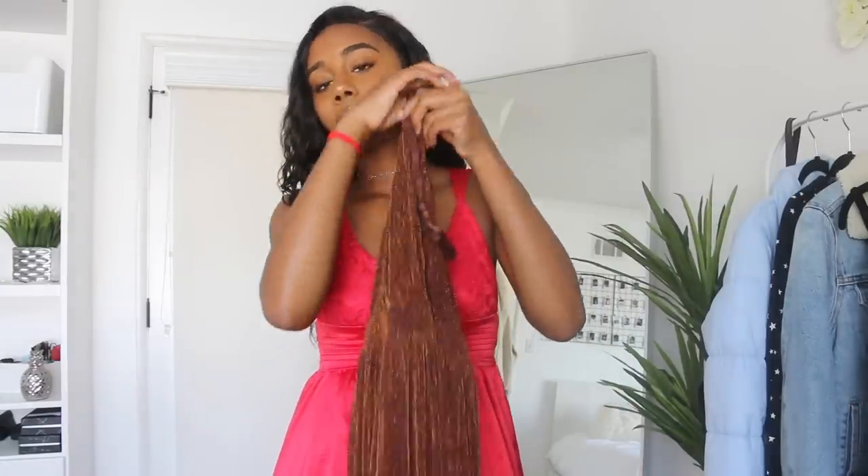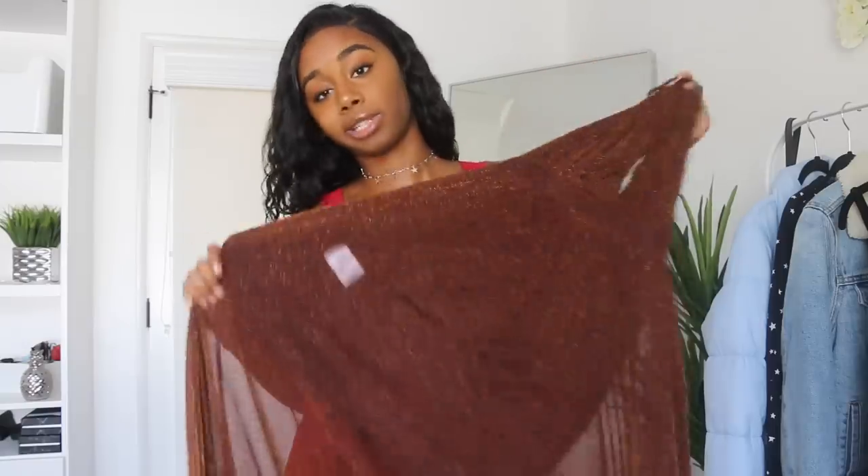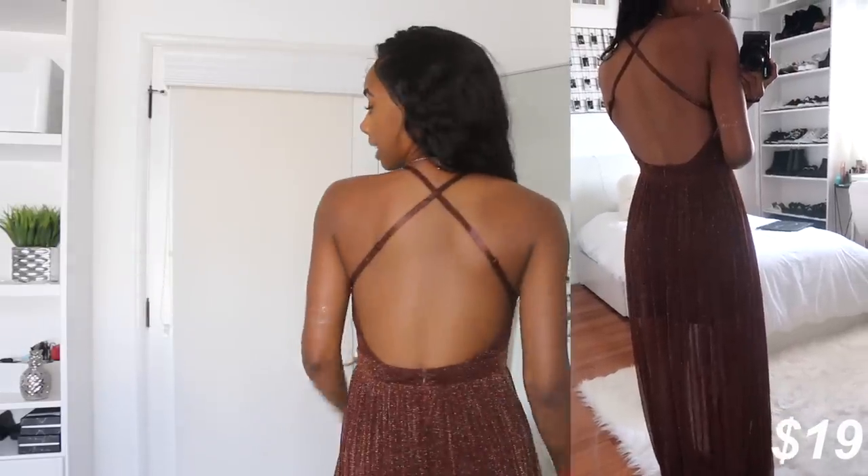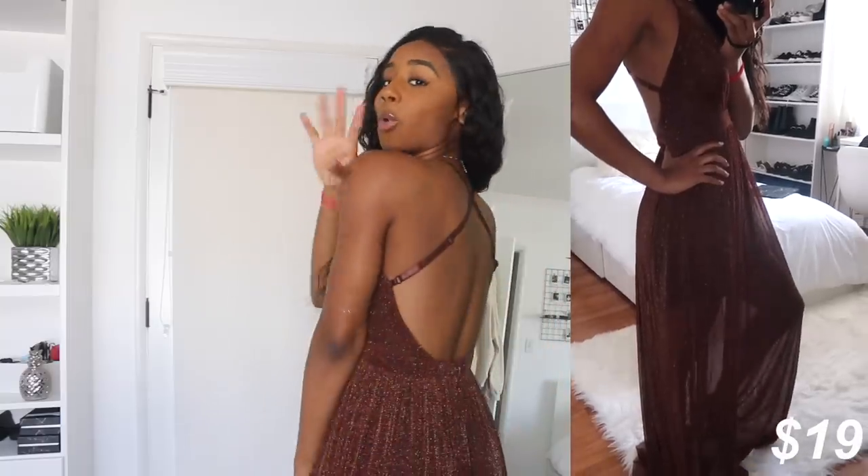This next dress is a little bit low cut, so if I'm covering my chest then you know why. It's a little sheer at the bottom, so this should be interesting. I'm kind of tired of holding this up. This material is bomb. I give this dress a 9 out of 10 — it doesn't have a slit but the back gives you that wow factor.